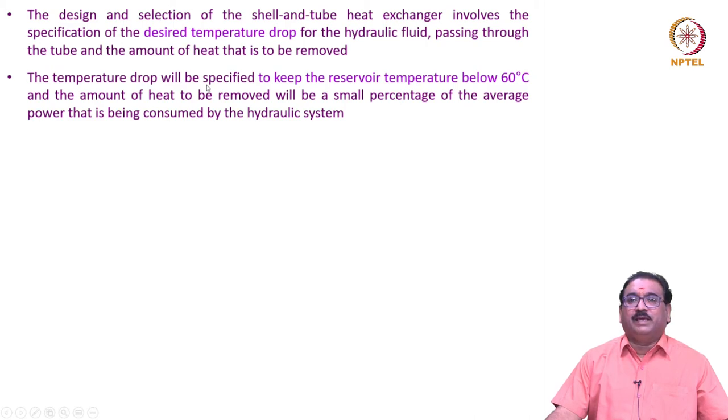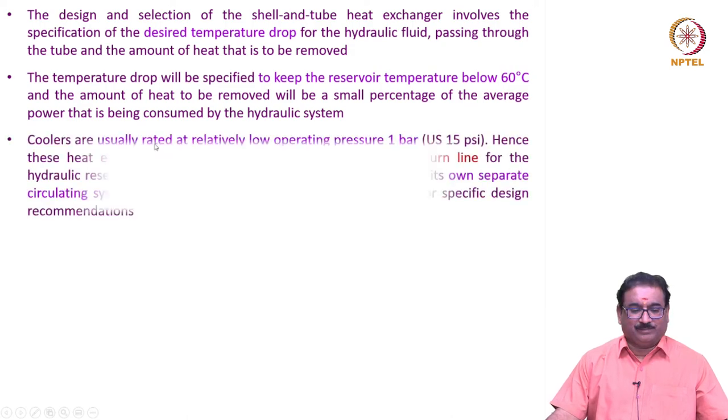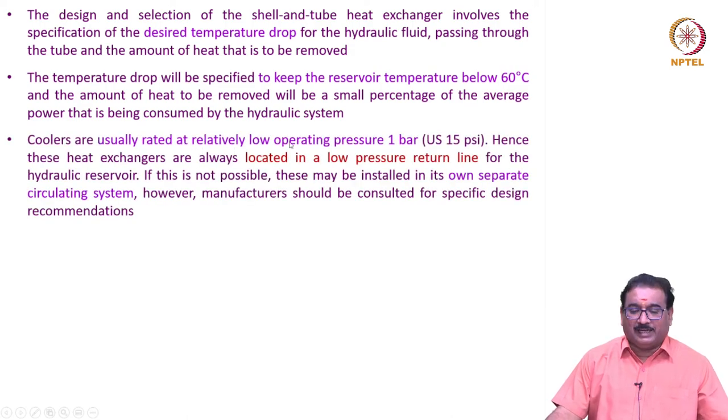The temperature drop will be specified to keep the reservoir temperature below 60 degrees centigrade, and the amount of heat to be removed will be a small percentage of the average power consumed by the hydraulic system. Coolers are usually rated at relatively low operating pressure — 1 bar — and hence these heat exchangers are always located in the low pressure return line for the hydraulic reservoir. If this is not possible, they may be installed in their own separate circulating system, but the manufacturer should be consulted for specific design recommendations.